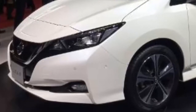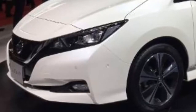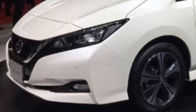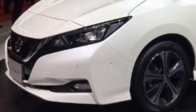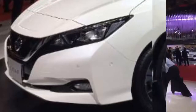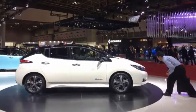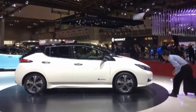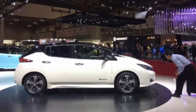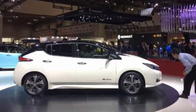Nissan's regional senior vice president Yutaka Sanada said the company is working to bring the new-generation Leaf to as many markets as possible. He said: 'The new Leaf is the most advanced, yet accessible 100% electric vehicle on the planet. The launch in so many markets shows our commitment to playing a leading role in electrification in this dynamic region, and to delivering the future of mobility to the region now.'